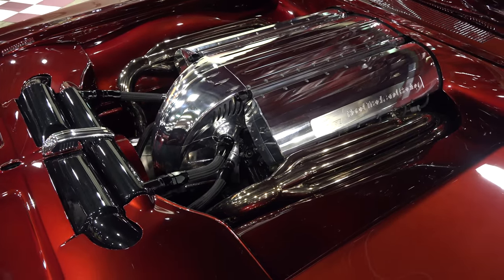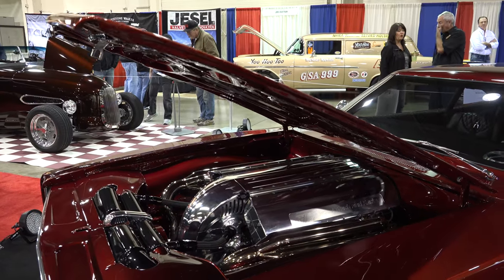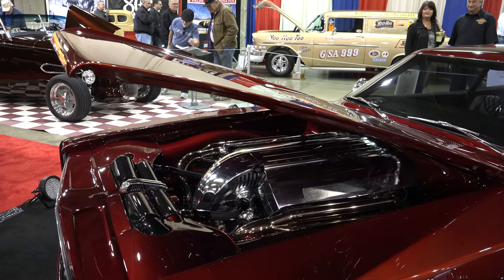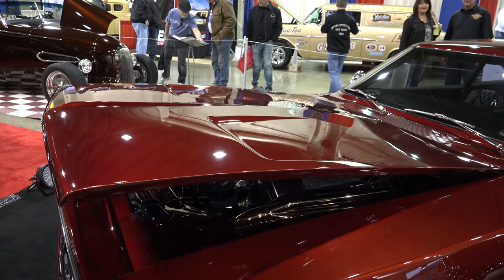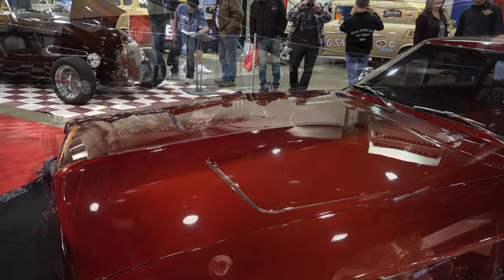I don't remember if they said five years or seven years, but it was a long time — and as you can see, time well spent. If the trunk comes down with a button, then the hood must do the same. That's pretty impressive because that's a heavy hood, and it comes down smooth.